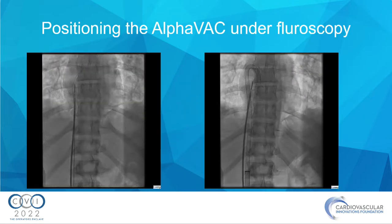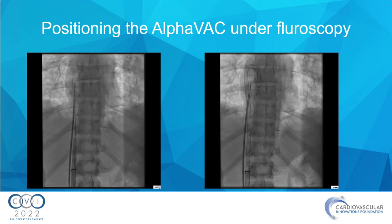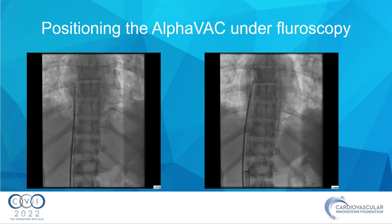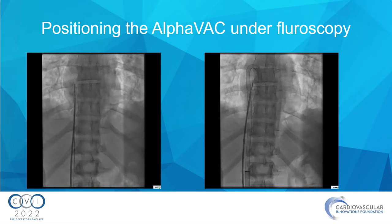Here's a fluoroscopy of our positioning. On the left, you can see the ICE probe and the Amplatzer wire placed into the right atrium. On the right image, you can see the AlphaVac catheter at the level of the tricuspid valve.